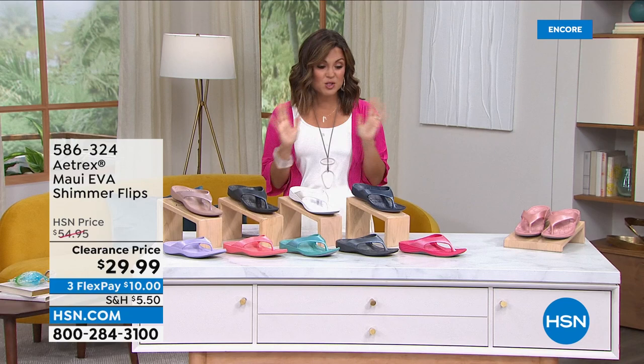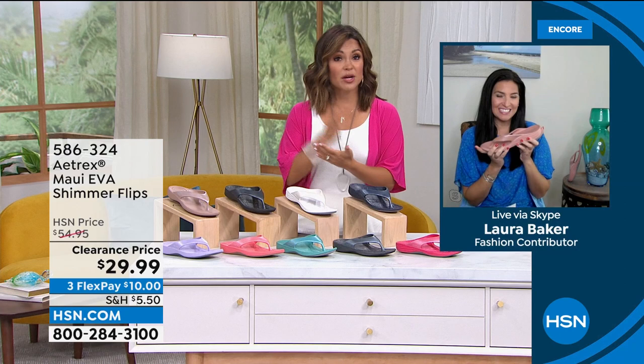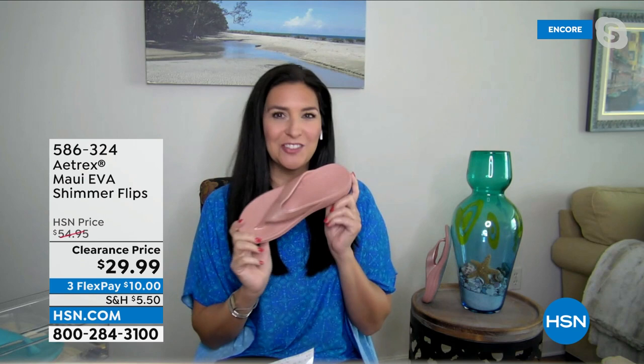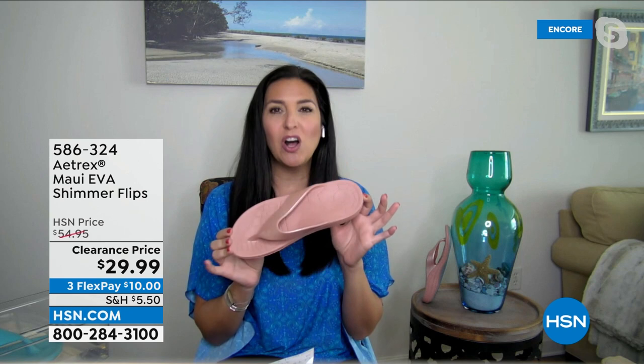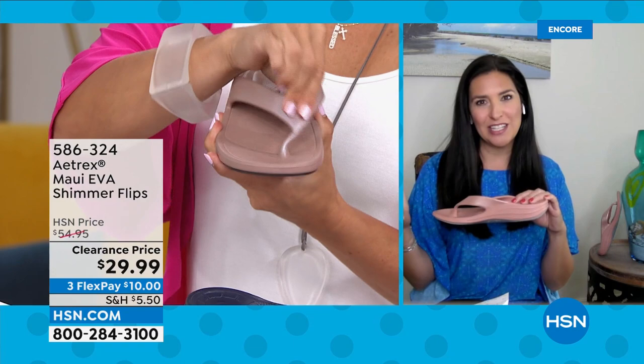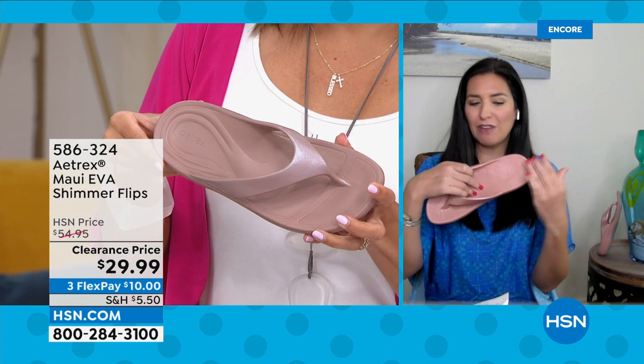Laura, welcome! If I'm a half size, do I go up or down? You go up — order up, don't worry, because these are very forgiving. More importantly, these are not your average flip-flop — these are flip-flops that are actually going to help evenly distribute all the pressure in your feet. This is an APMA-approved flip-flop, which is a huge deal, because most sandal-style shoes are not actually helping to support your feet.